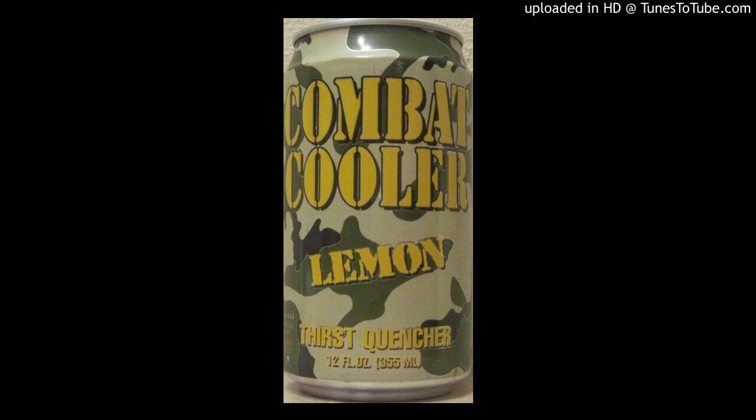Combat Cooler will improve soldiers' performance under tough physical conditions. "If you take soldiers that are stressed by lack of sleep, operations, and extreme heat, you find they aren't eating or drinking adequately, but a scientifically formulated isotonic energy drink may be something to restore their performance to what a normal rested, well-fed and hydrated soldier would be," said Jeff Weiss, president and CEO of Nautilus.